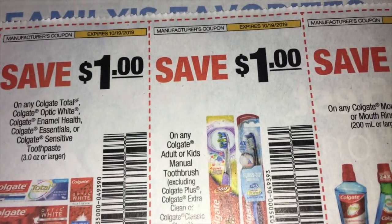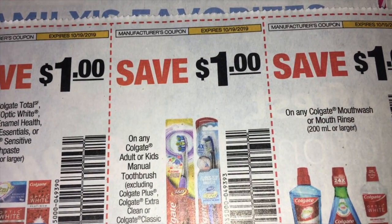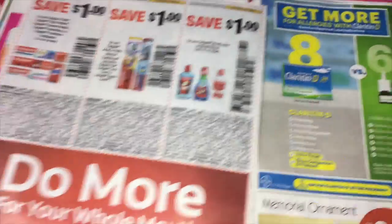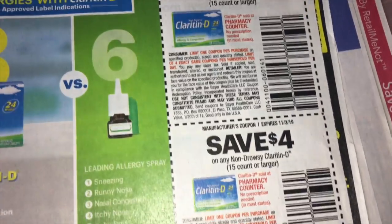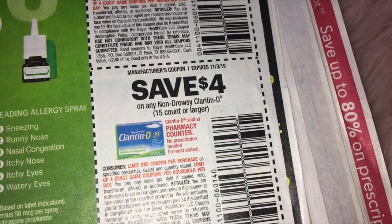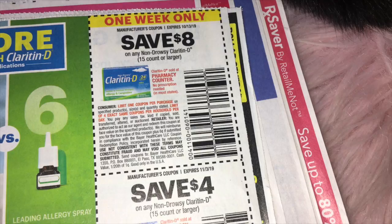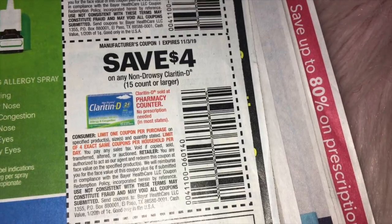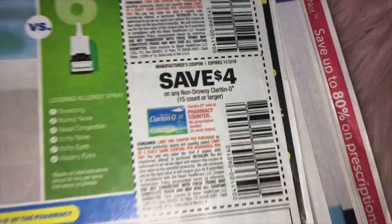Some great coupons finally on Colgate again — $1 off of one, $1 on the manual toothbrushes, and then $1 on mouthwash. Then we have Claritin D, save $8.00, and that is a 15 count or larger. And then $4.00 on 15 count or larger — what is the difference? Claritin D save $8.00 expires in one week, and then we have another one for the same thing but it expires in November, so it's a $4.00 coupon.